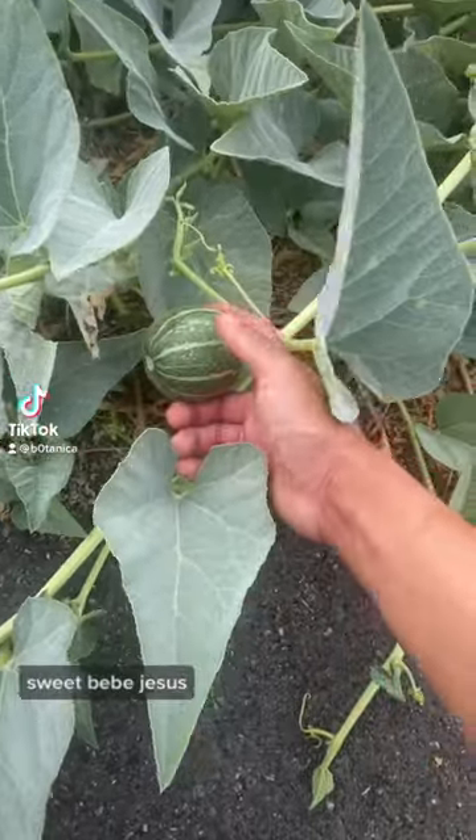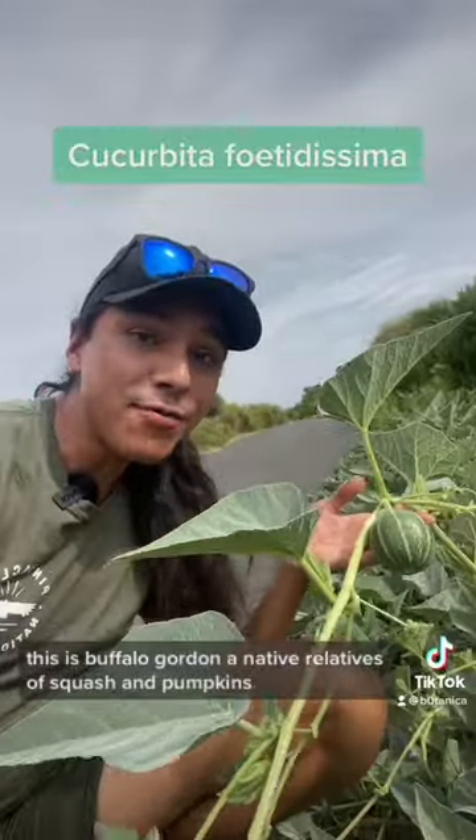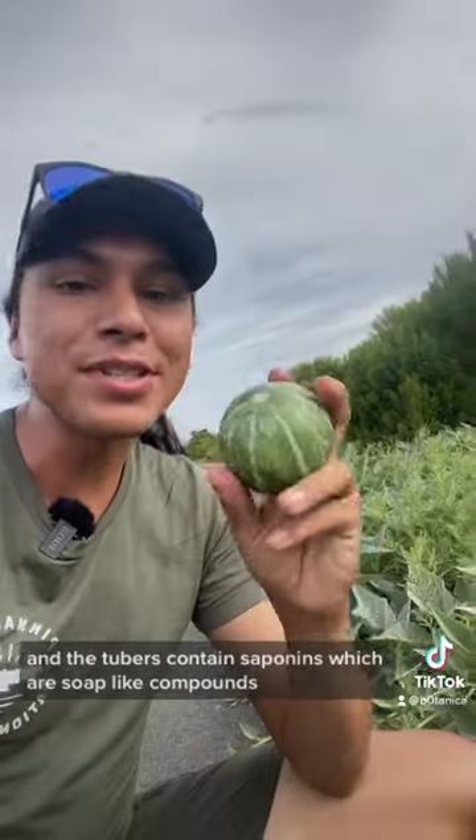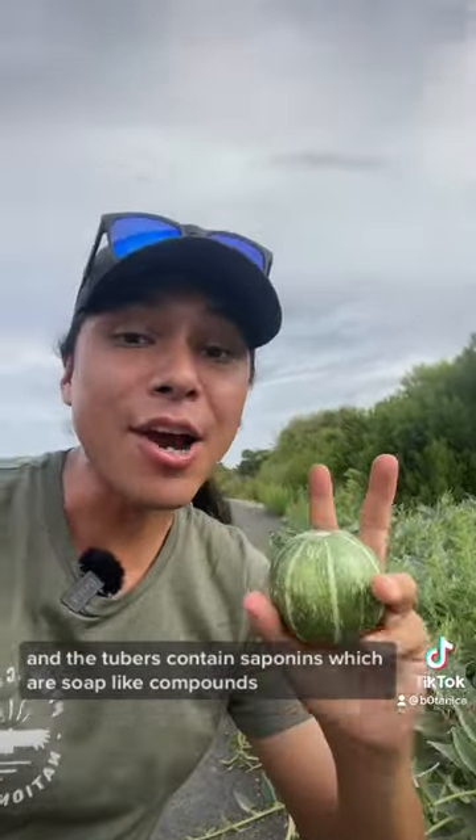Sweet baby Jesus. This is buffalo gourd, a native relative of squash and pumpkins. What's really cool is the fruit and the tubers contain saponins, which are soap-like compounds.